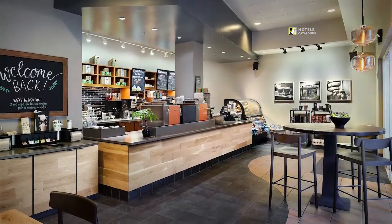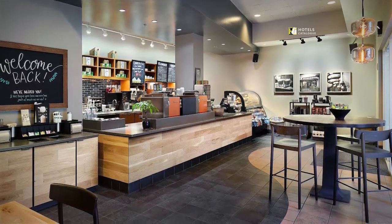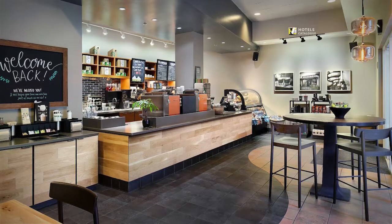For most people, coffee means Starbucks — luckily we have one located in the lower lobby to make caffeine even more convenient.